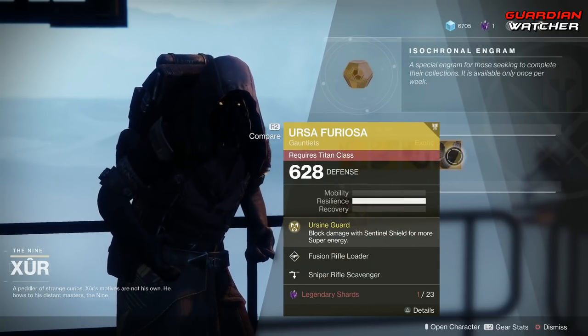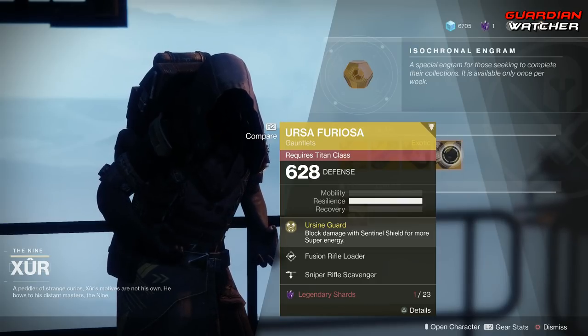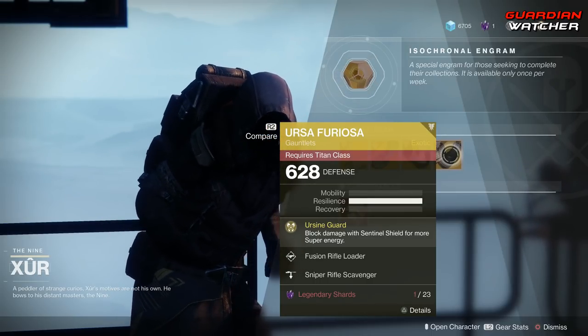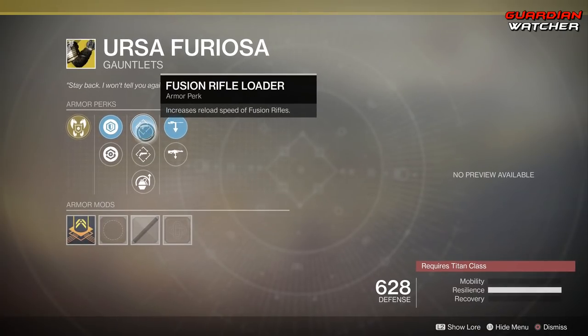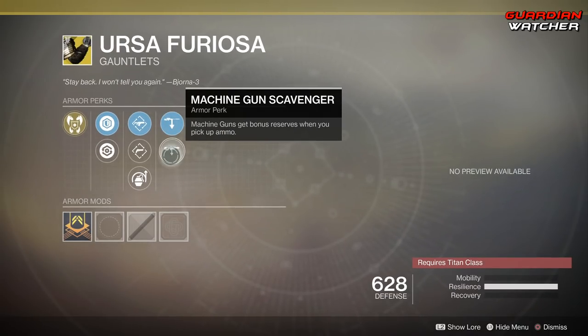Next, we have the Ursa Furiosa. Sounds like some stuff that comes out of Harry Potter. The intrinsic perk is Ursinian Guard, which means blocking damage with Sentinel Shield grants more super energy. Then we have Fusion Rifle Loader, Hand Cannon Loader, Impact Induction, Sniper Rifle Scavenger, as well as Machine Gun Scavenger.